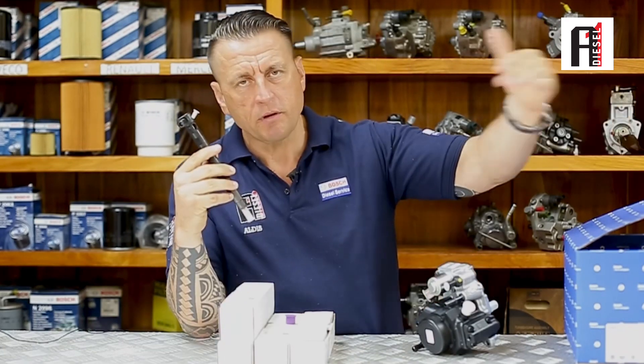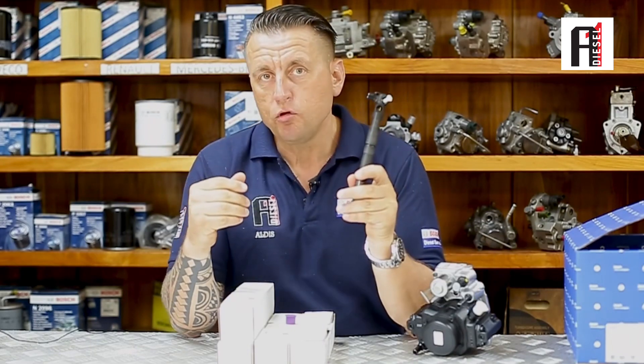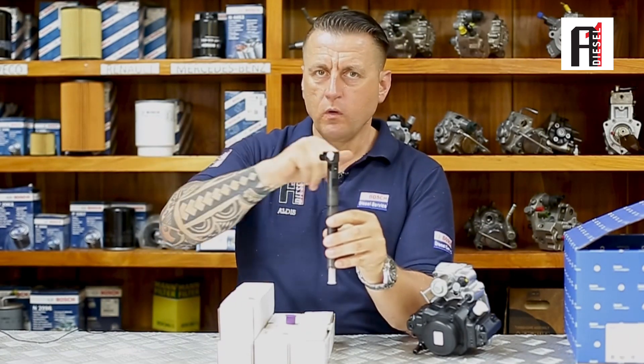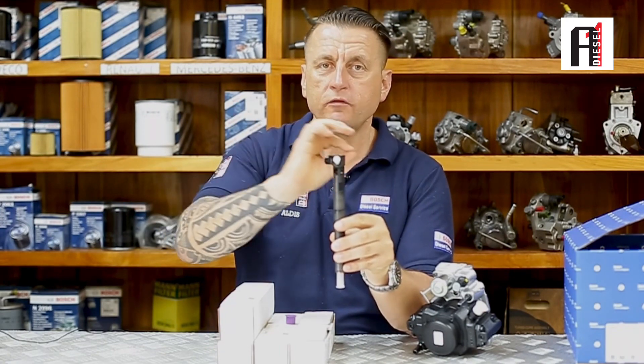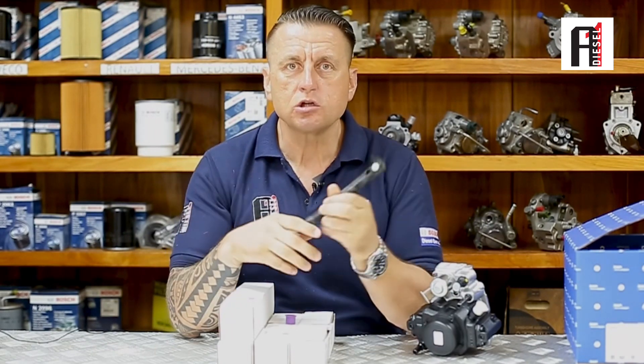Now let's do it the correct way. We replace the filter, we replace the new pump, then when we have new injectors we install them in the engine, connect them to the fuel, and crank until there is not a single bubble of air. Then we tighten them, plug the socket, and spark the engine. In this case your Delphi injectors will work for you again — the same lifespan as when you first bought the car.